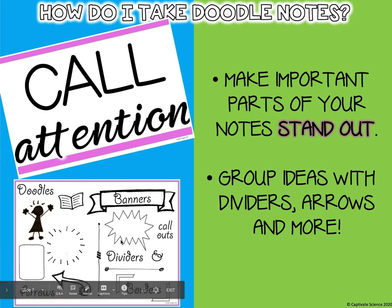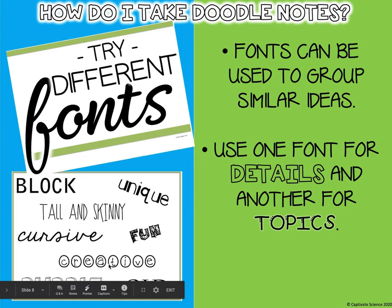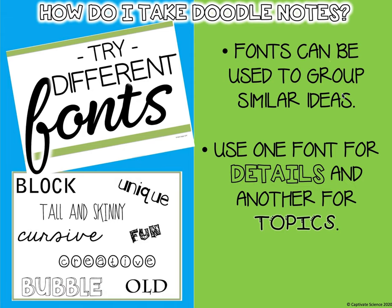These are some awesome examples of what you can add to your doodle notes. This says try different fonts — maybe cursive, tall and skinny, creative bubble letters, unique, fun. Fonts can be used to group similar ideas; use one font for details and another for topics.